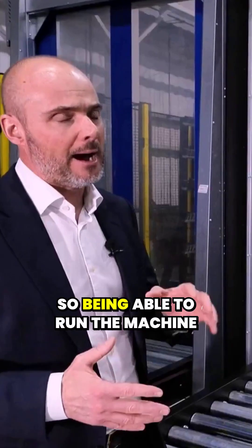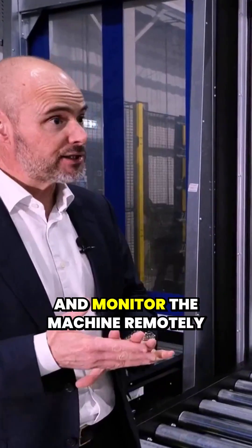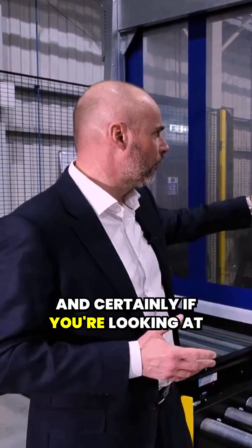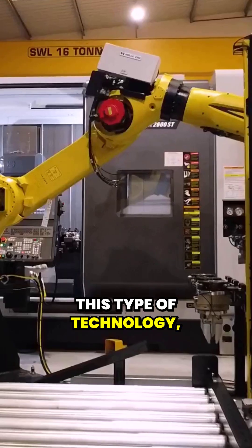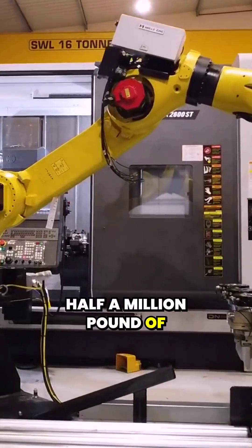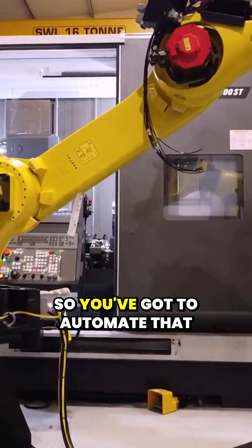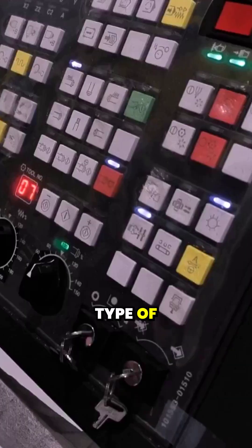And again, they probably don't work shifts, so being able to run the machine and monitor it remotely, unmanned, is more and more important. Certainly if you're looking at this type of technology — these machines are half a million pounds of investment. You can't run that for eight hours a day and get a payback on it. So you've got to automate that type of technology.